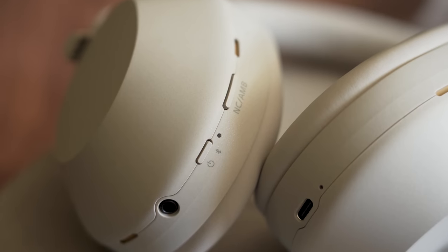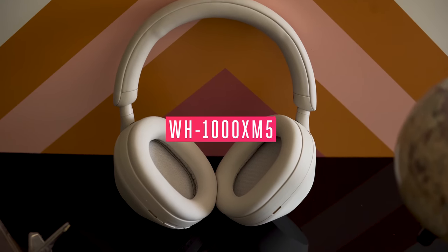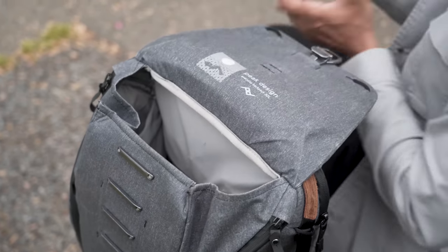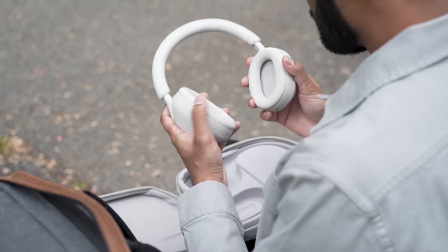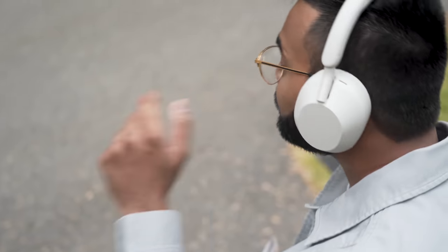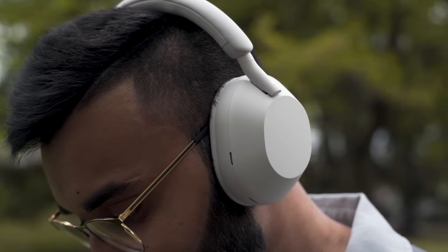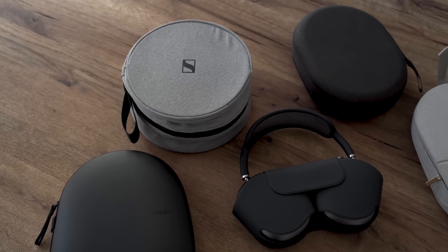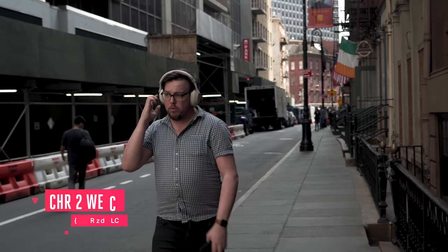Sony has a new set of flagship noise-canceling headphones — these are the WH-1000XM5s. And I know we've made fun of Sony's awful product names for years now, but I think when it comes to the 1000X series, people get it. These are among the very best noise-canceling headphones you can buy today. Sony's been competing for years against Bose, and more recently Apple, to win over frequent flyers and commuters and everyone else who can't live without active noise cancellation.